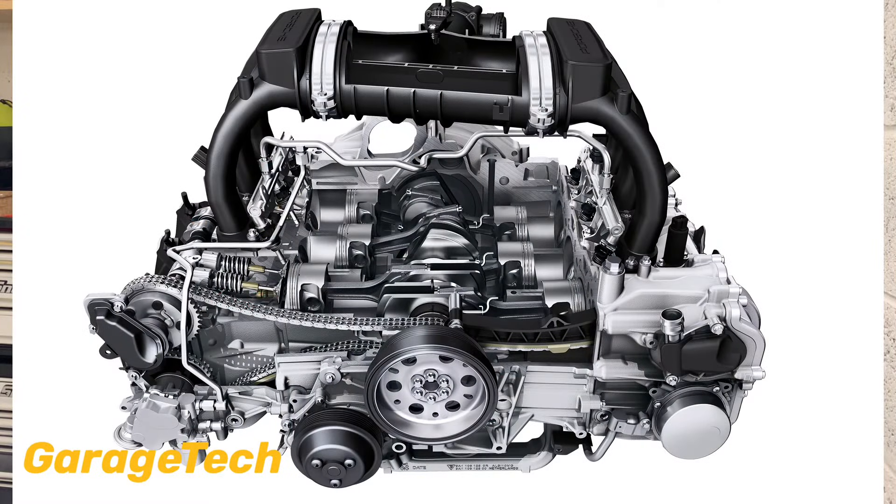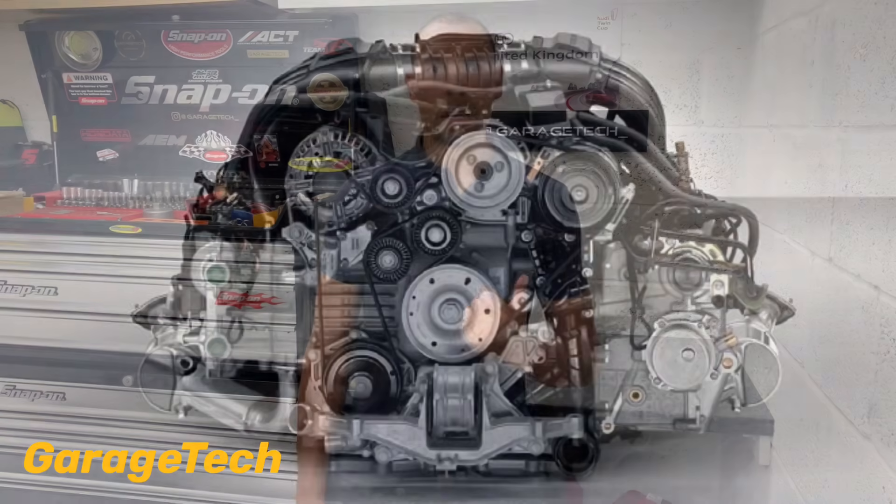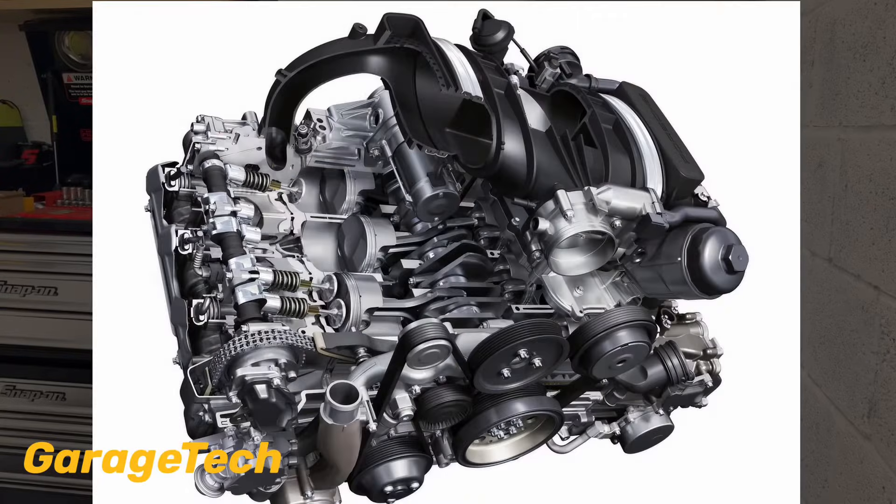Hi guys, welcome back to Garage Tech. In this video I'm going to talk about the Gen 2 Cayman S 3.4 flat-6 engine and compare it to the previous version, Gen 1 — the M97. There are quite a few differences between the Gen 1 and Gen 2 engine, and most of these modifications are the same principles as the new developments that went into the 911's 997.2 with the new MA1 series engine.